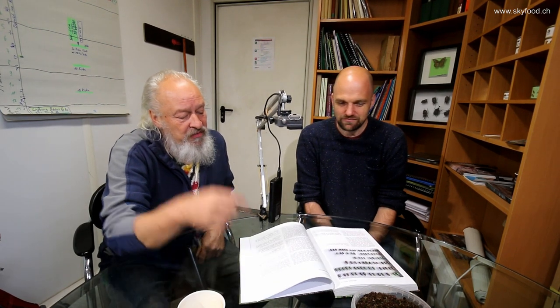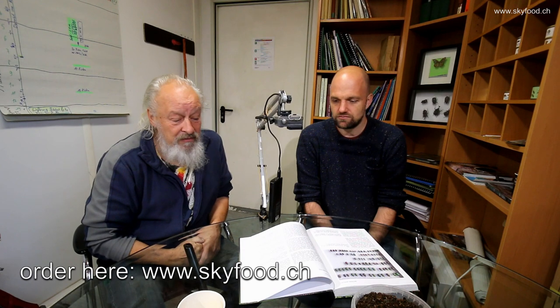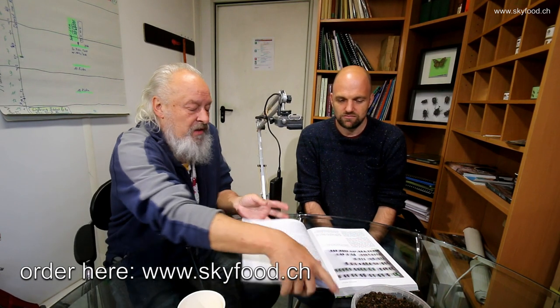So if you want to buy this book, just go to the website shown here and you will find everything to order. This is Breeding Beetles: The Substantial Guide by Benjamin Haring, which just came out. Thanks, Benjamin! Thank you — very nice to be in a video again.